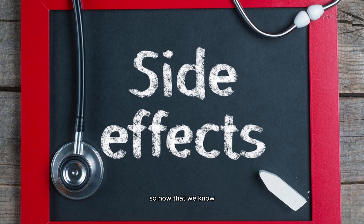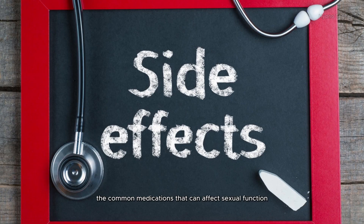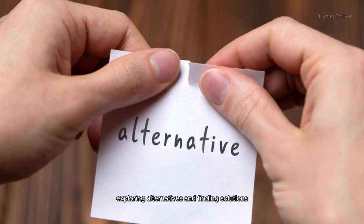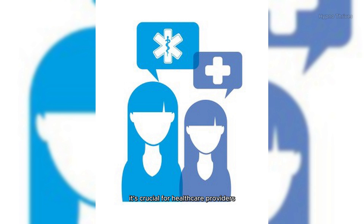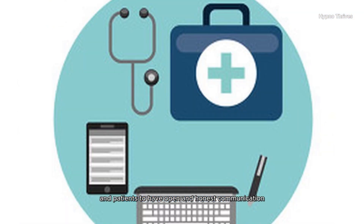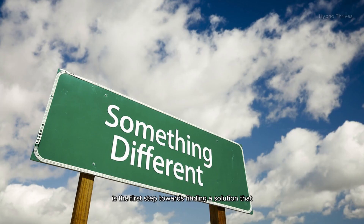Now that we know the common medications that can affect sexual function, how do we address these side effects? It's all about recognizing, exploring alternatives, and finding solutions. First and foremost, it's crucial for healthcare providers and patients to have open and honest communication. Discussing potential side effects and concerns is the first step towards finding a solution that works for everyone.